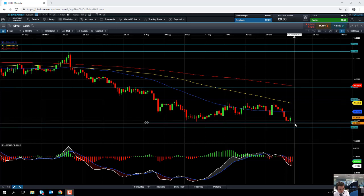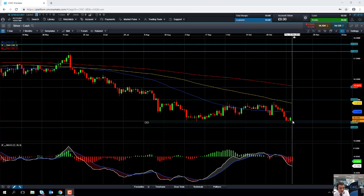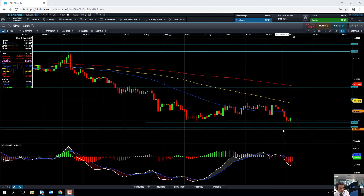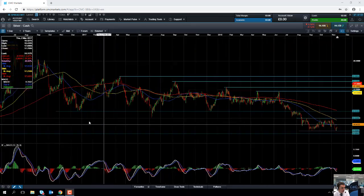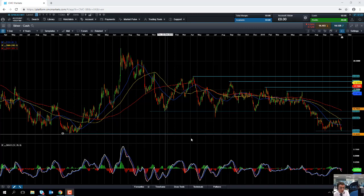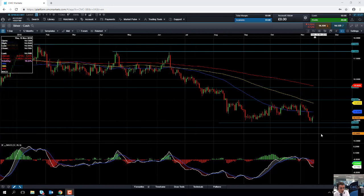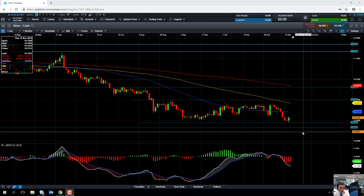If we push lower again and take out yesterday's low at 13.89, we could be looking back down towards 13.65 — a level not seen since December 2015. So we could be approaching nearly three-year lows on silver should we move any lower from here.